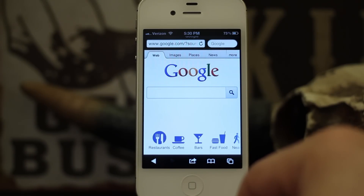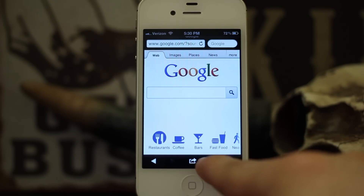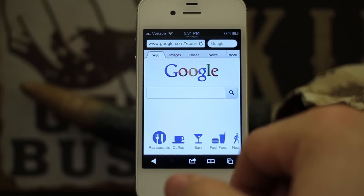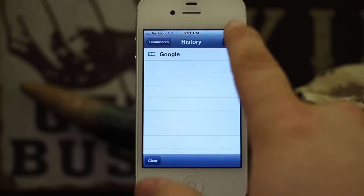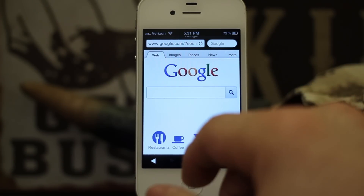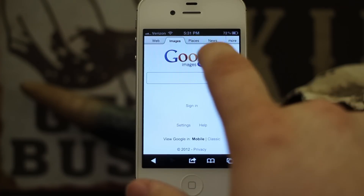The cool thing about this is it will block any history when you have private browsing enabled, so nothing will show up in your history menu. As you can see here I just have Google so far. It's important to note that the first link you visit will actually show up in your history, so before you go off to wherever you're going, go ahead and just click on something first. We should be good to go.